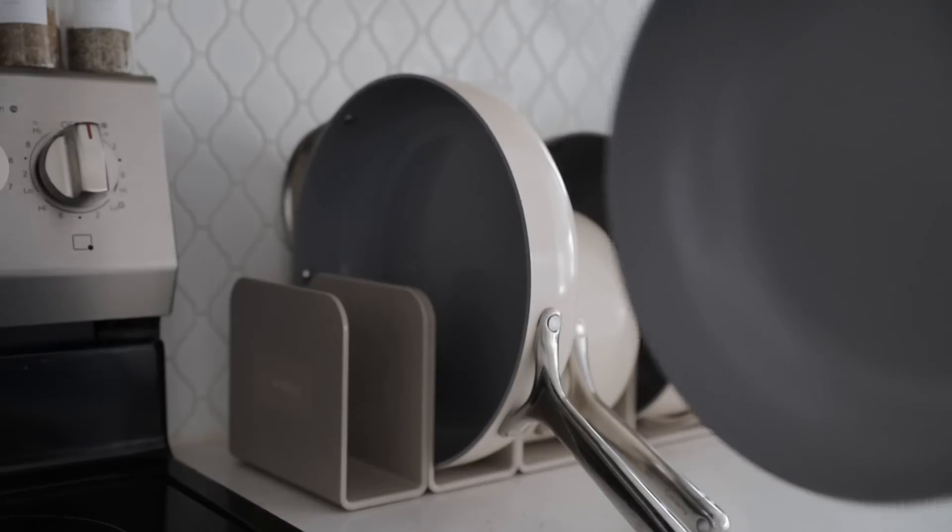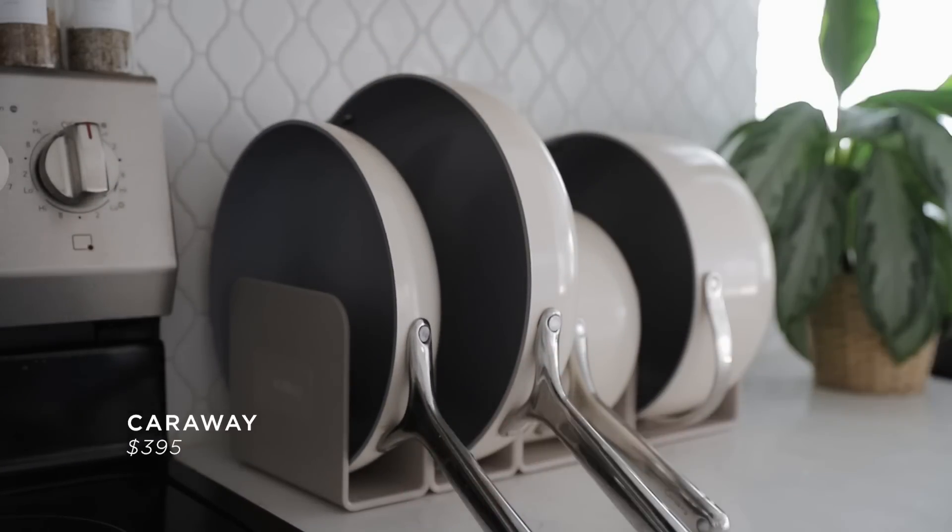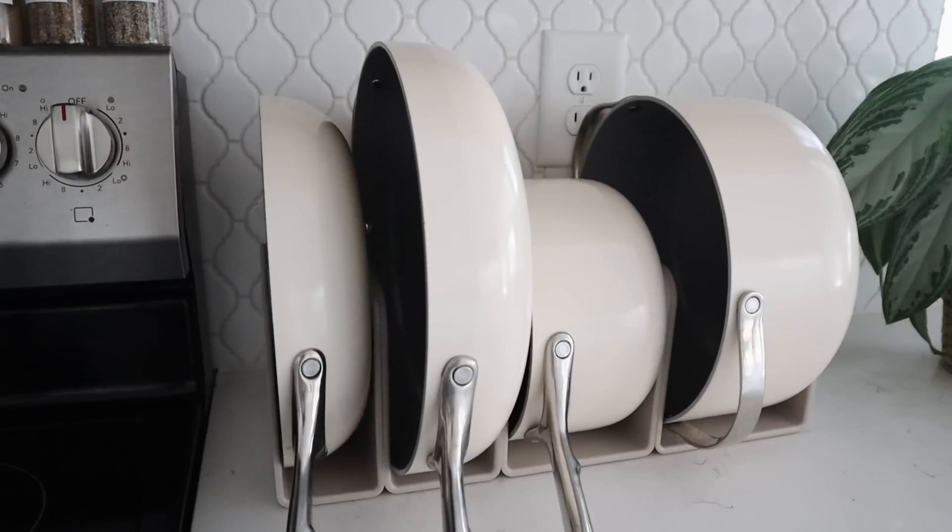There are a lot of great alternatives like this one for storing your pots and pans. We actually use the bakeware set from Caraway which has its own little organization system built in — it's a very similar concept but actually magnetic, which is super useful. But just so you know there are other alternatives like that for pots and pans and they really do help a lot.